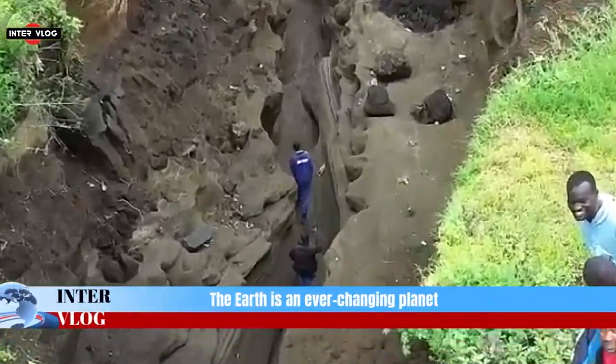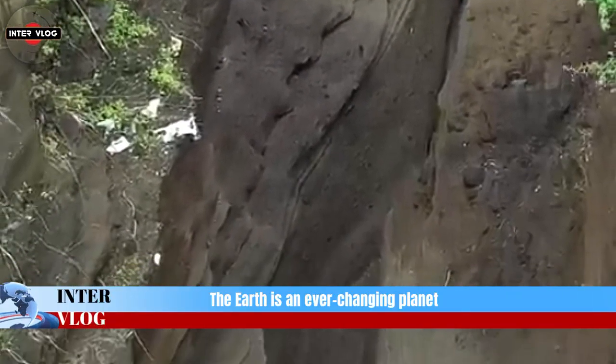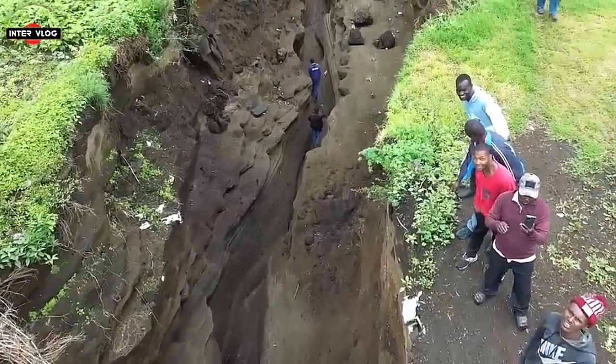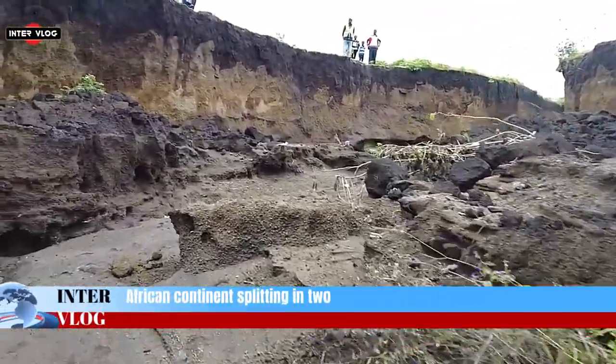The Earth is an ever-changing planet, even though in some respects change might be almost unnoticeable to us. Plate tectonics is a good example of this. But every now and again something dramatic happens and leads to renewed questions about the African continent splitting in two.